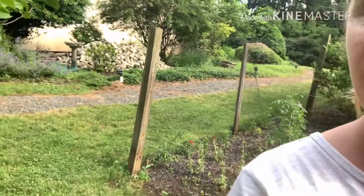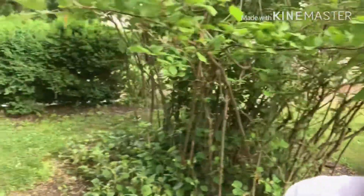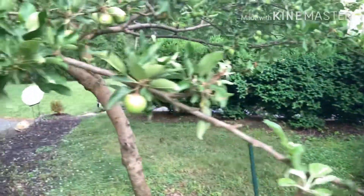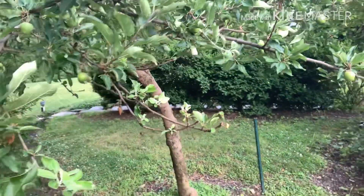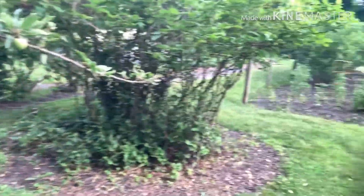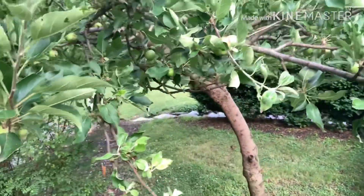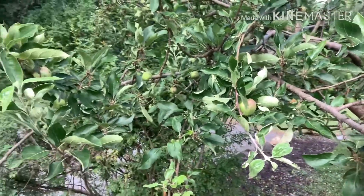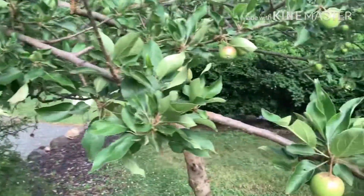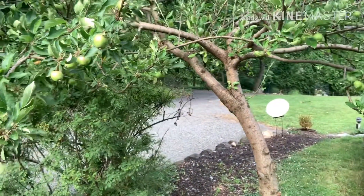This year we have so many incredible apples on the heirloom apple tree. You probably know my dad was an incredible gardener, and there are so many apples this year — I wish he was here to see this. He'd be so happy. There are just endless amounts of apples here.